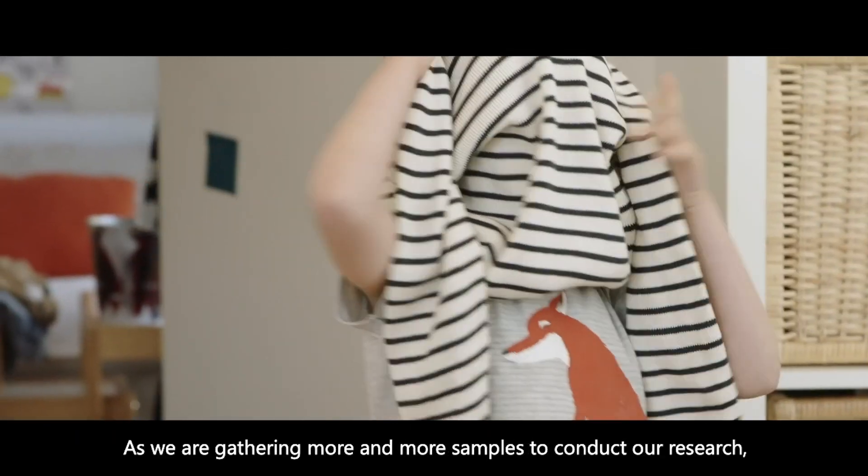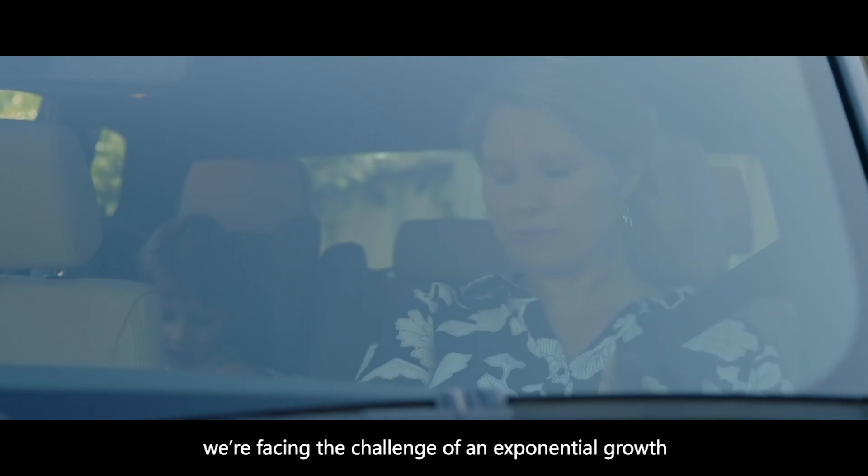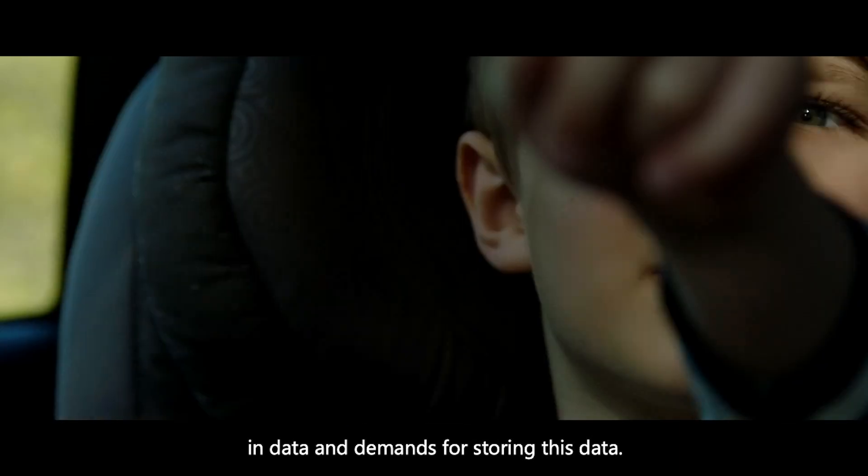As we are gathering more and more samples to conduct our research, we are facing the challenge of an exponential growth in data and demands for storing this data.